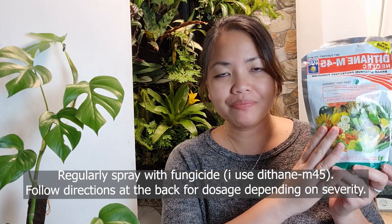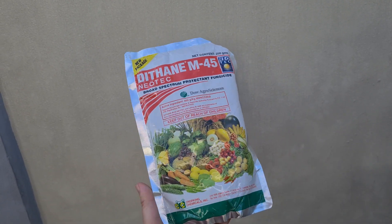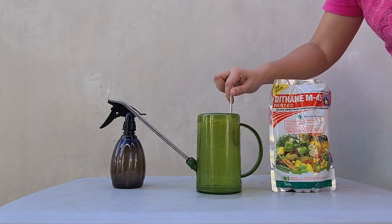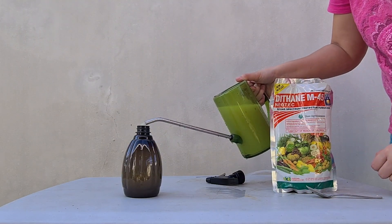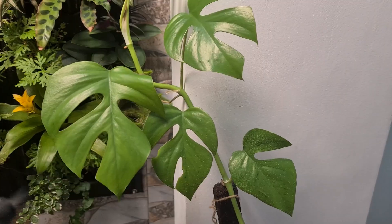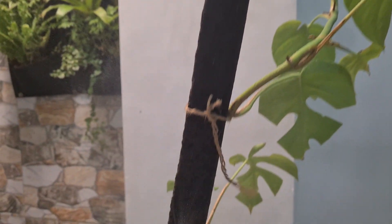I got the Detain M45 from Shopee — I'll put a link below if you need it. This is a fungicide you can use for all varieties of plants, even ornamentals or vegetables. For my mixture, I mixed about 1/4 teaspoon of Detain into my 1-liter watering can, which I then transferred to my spray bottle, and added a little more water. So technically that's a little more than 1 liter of water. I sprayed on her about two or three times — leaves front and back, stems, topsoil, and even her pole.